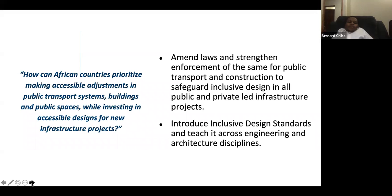It is possible to prioritize and make accessible adjustments to the current system while investing in accessible designs for future public transport and infrastructure. But we need to strengthen the laws and their enforcement in the public transport and construction sector to safeguard inclusive design in Africa. This is also the time to introduce inclusive design standards in all new infrastructure projects.